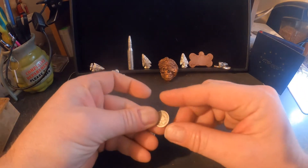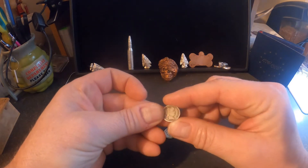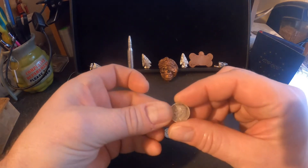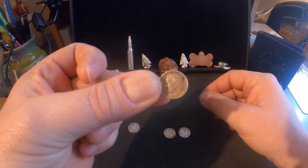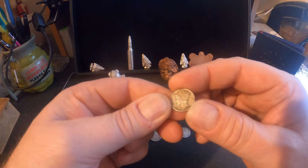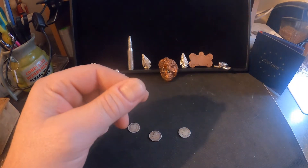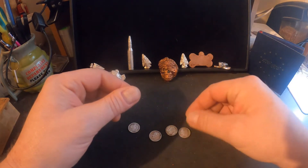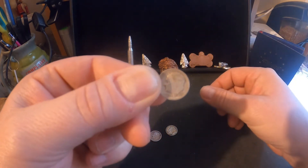So we got a Barber dime, which is a 1911 Barber dime. We got a Rosie, which is a 1954. We got a Merc dime — 1945. And we got another Rosie, which was a 1946.